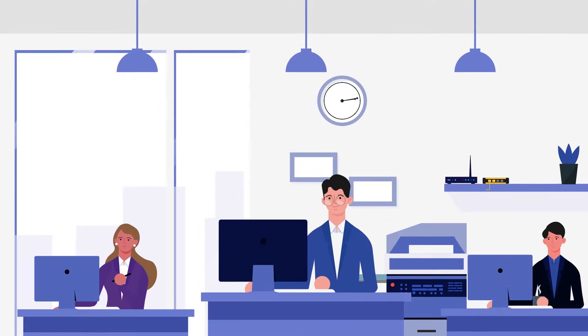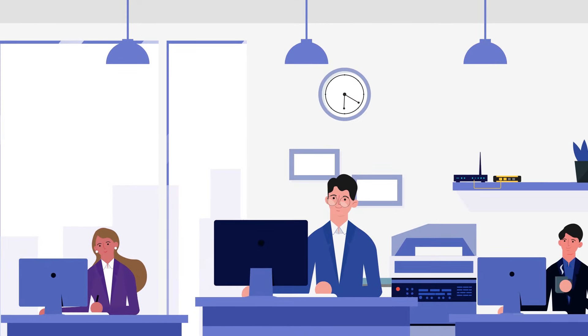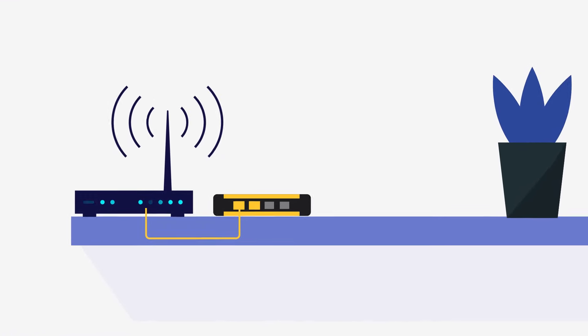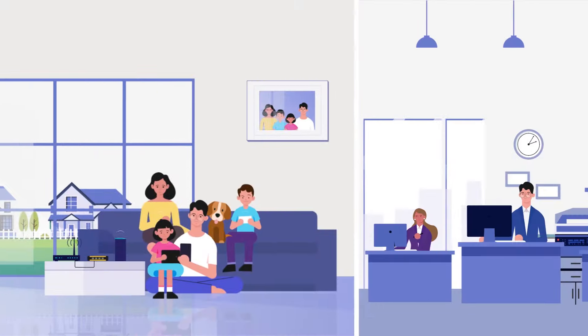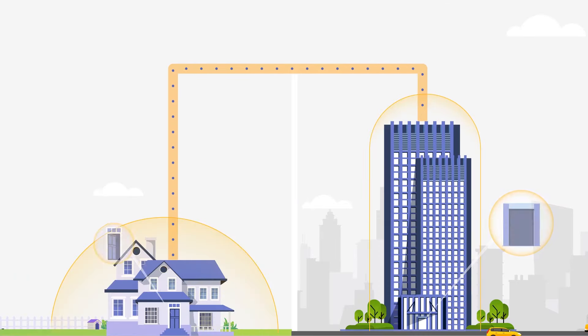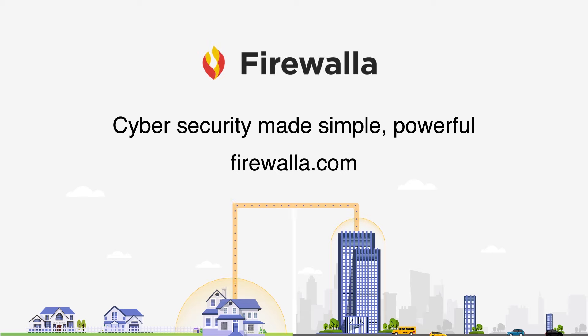And one last thing — Firewalla Gold is a powerful and extensible software-based router that will be able to perform even better in the future. You can connect Firewalla Gold to your router, put it in between your modem and the router, or simply replace your existing router. Let Firewalla Gold protect your family and your business — let it close the window, lock the door, and be the alarm system for your digital world.